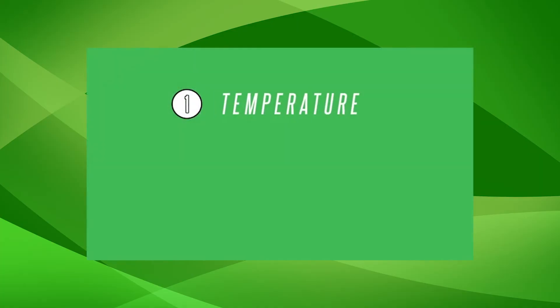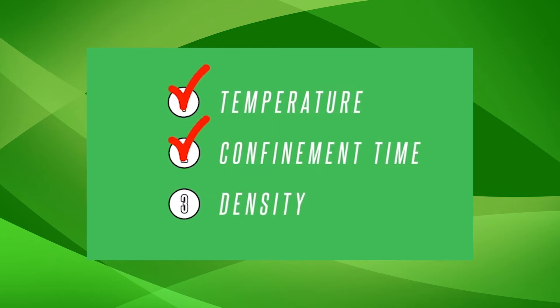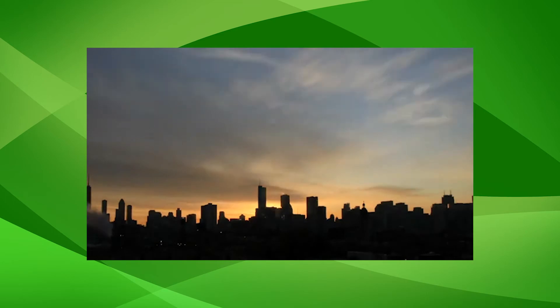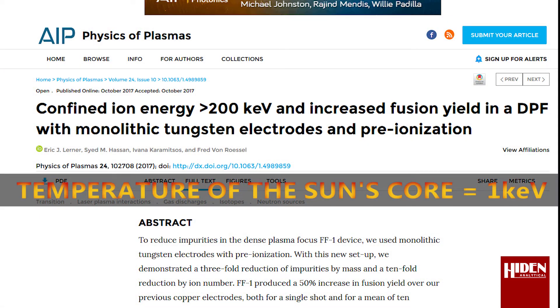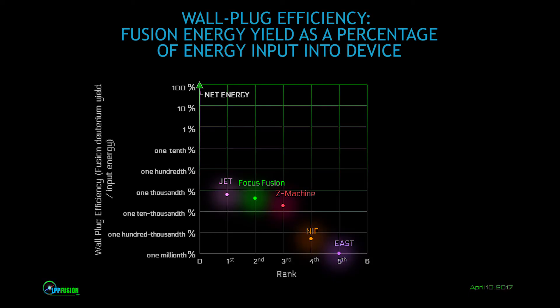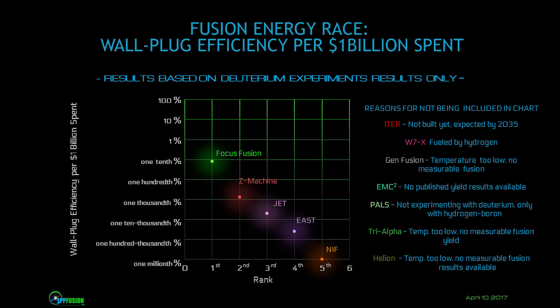There are three steps to make fusion a reality, and we've already achieved two of them. We've achieved the highest confined ion energy of any fusion device in the world, equivalent to temperatures 200 times hotter than the center of the sun. We are number two in the race to produce more energy out of our device than goes into it. We've published our results in peer-reviewed journals, and we are way ahead of many projects with billions behind them — way ahead of any other privately-financed fusion project.